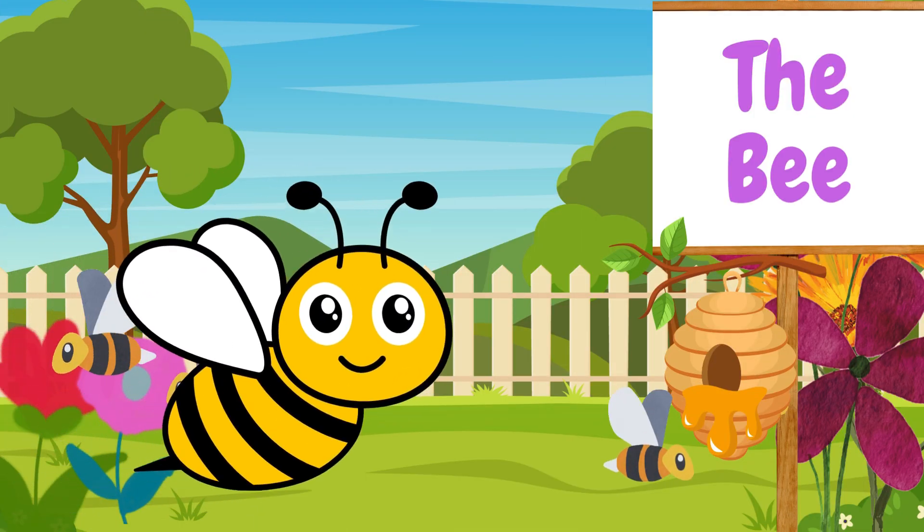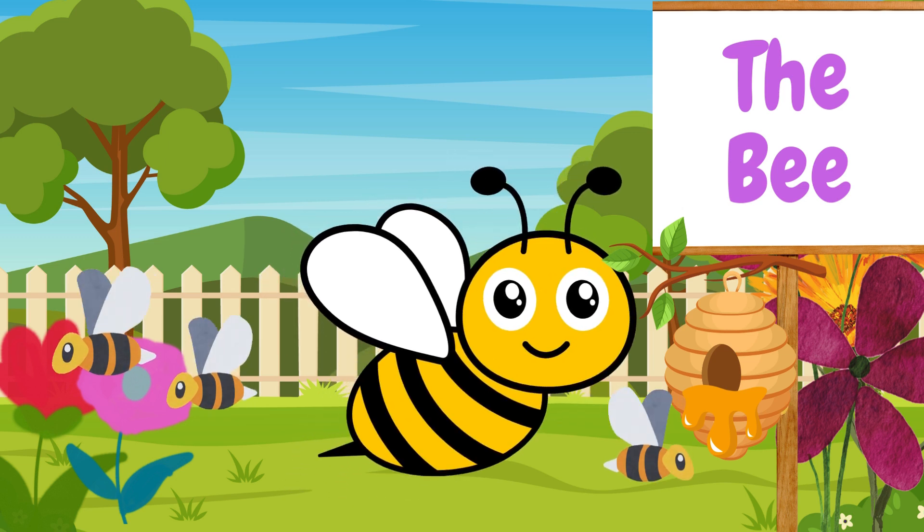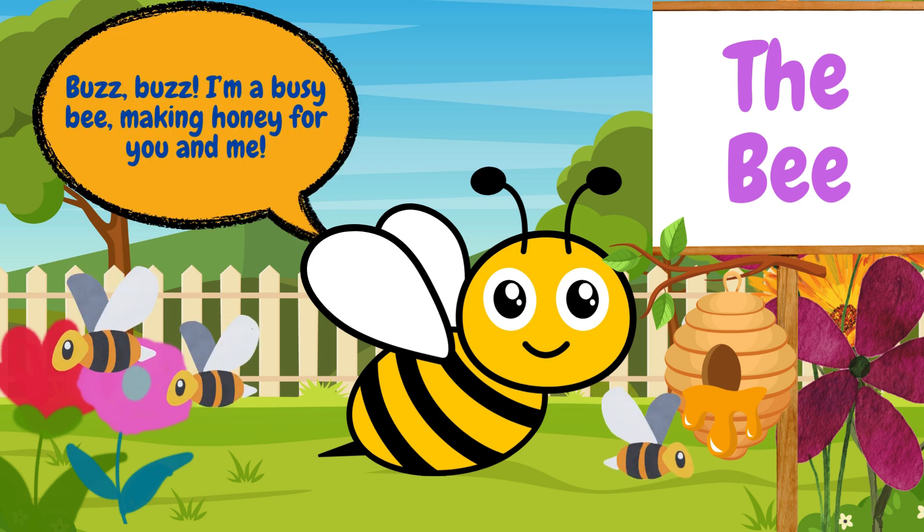And look, a busy bee. Bees are amazing because they make yummy honey and help flowers grow by spreading pollen. I'm a busy bee making honey for you and me.